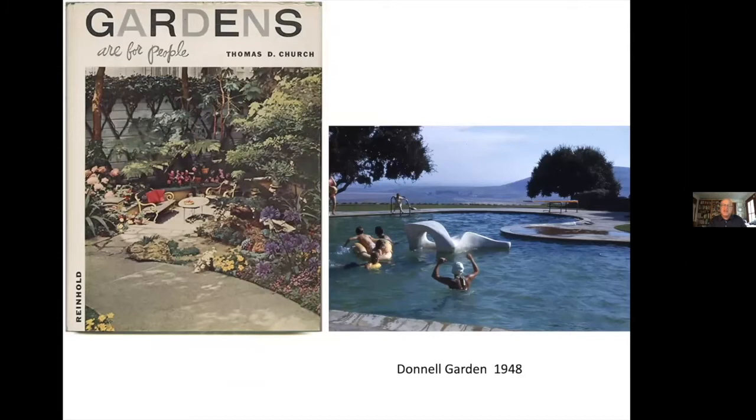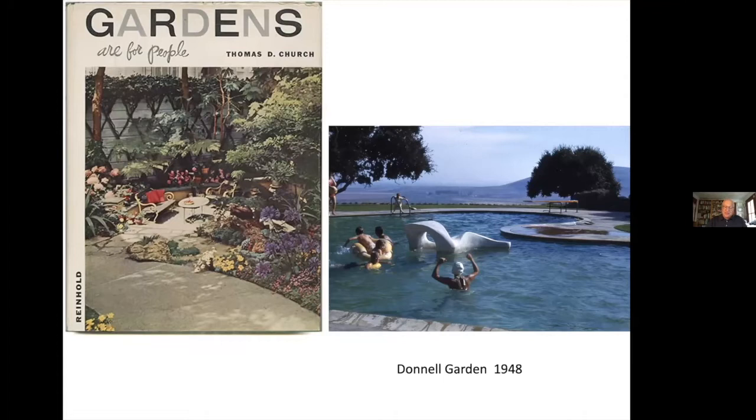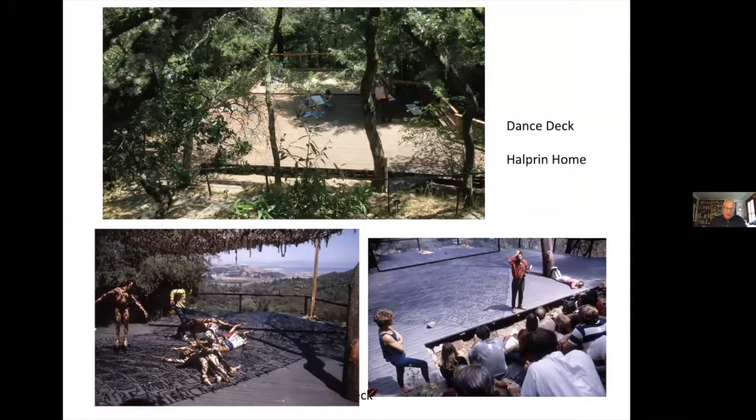His first professional job was with landscape architect Tommy Church, whose succinct message was carried in the title of his book: Gardens are for People. Halprin's final work in the office before he founded his own firm in 1949 was the Donnell Garden in Sonoma, recognized as one of the landmarks of modern design. Throughout the 1960s, his work was predominantly residential — he designed almost 300 private gardens, mostly early in his career. His in-laws, the Schumans, were among the earliest clients. At his own home, the conventional California deck took on a different life as the dance deck, designed for Anna's performances and teaching.